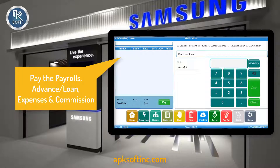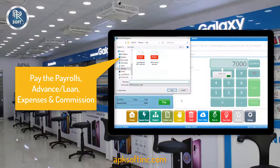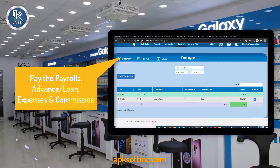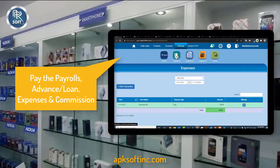You can also pay employee payrolls, mobile shop expenses, or loan and sales commissions to employees using the payout section. Manage and monitor their transaction histories from the employee, customers, and expenses ledgers in the back-office software.